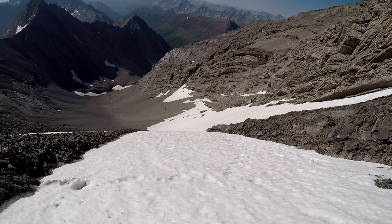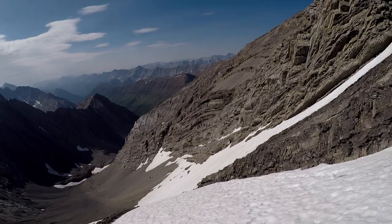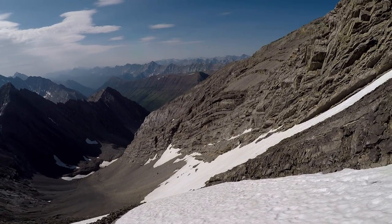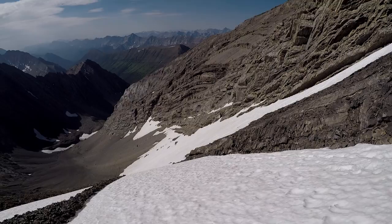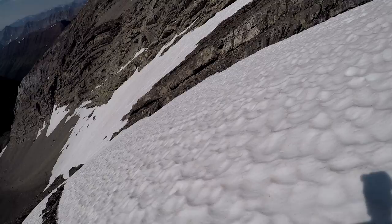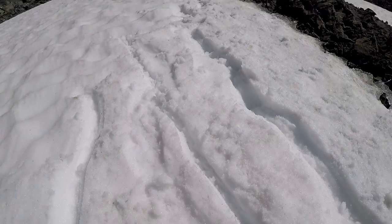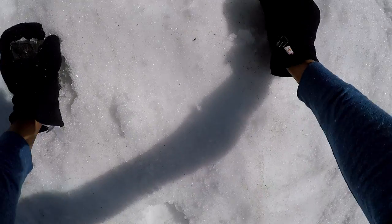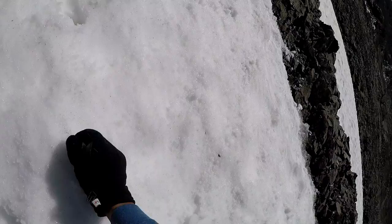Descending back to the scree bowl was the most dangerous part of the trip. We knew that the rock on the slab was very loose, so we thought that we would try to descend the snow. We had brought microspikes and one ice axe. The snow quickly became very firm and we realized that walking down the snow was not a viable option. We tried to descend facing inwards, but after about 3 meters we decided that we did not have the proper gear.